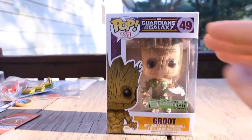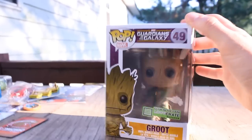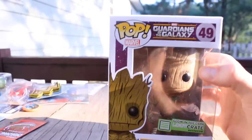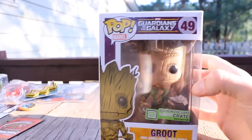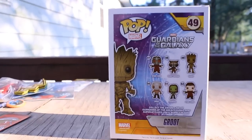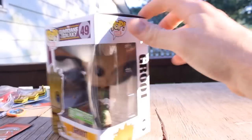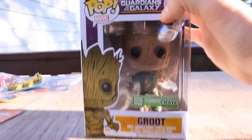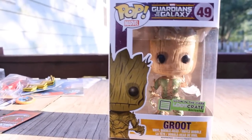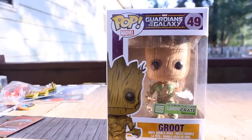Last but not least, we have a Groot action figure, and this is definitely my favorite item out of the Loot Crate this month. It glows in the dark, it's a bobblehead, it's from Marvel and obviously Guardians of the Galaxy. Here are a couple others we could have got — we have Drax, Star-Lord, Gamora, Rocket Raccoon. Groot was awesome. I don't know if you guys saw the movie, but he was just absolutely beast, even though the only thing he said was 'I am Groot' the whole movie.